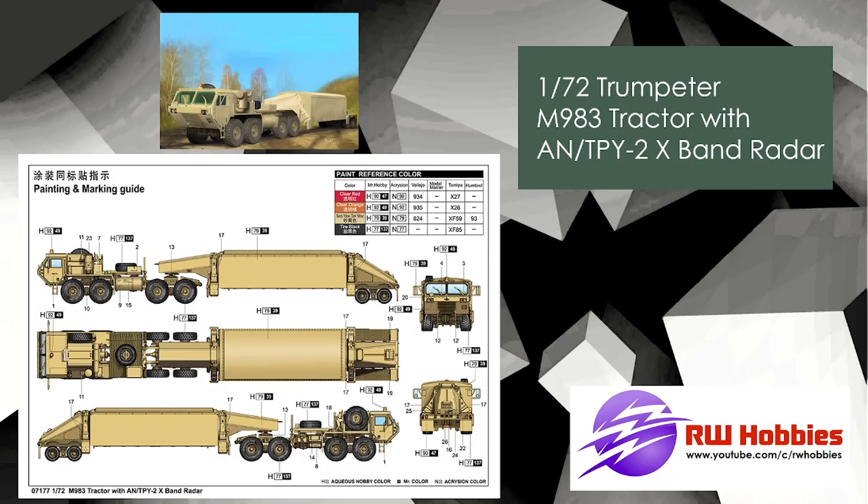Still 1/72 scale — the last couple of years there's been a lot of 1/72 scale armor, which is kind of cool, especially for bigger stuff. This thing would be massive in 1/35, but 1/72 is still going to be pretty big. It's an M983 tractor with an AN/TPY-2 X-Band radar — basically a giant truck with a radar on the back.